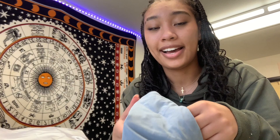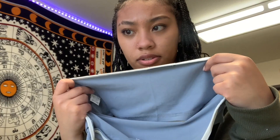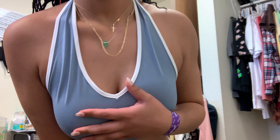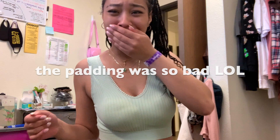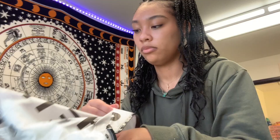I got this halter crop top — halter tops are so cute. The quality feels a little interesting, I'm not sure what material this is. It's not adjustable so hopefully it fits well. I got it in a blue-gray color. Then I got a bralette in this really pretty sage green color — oh my god, it's so soft. I'm already in love with it. It's a medium, has some thick padding, and is pretty stretchy.